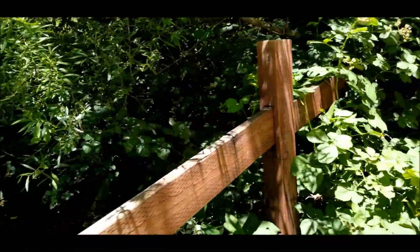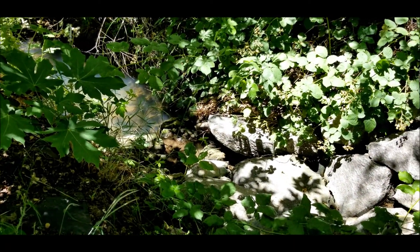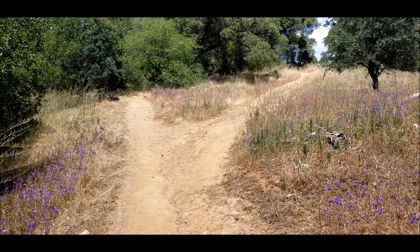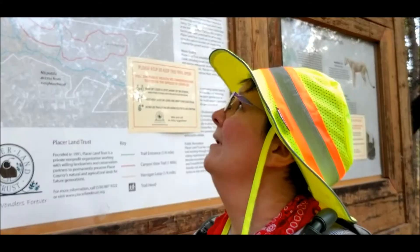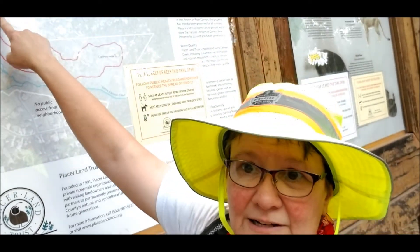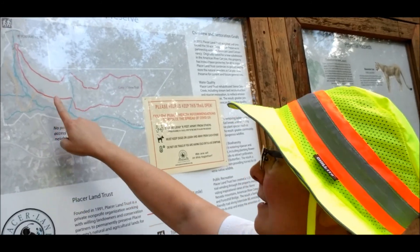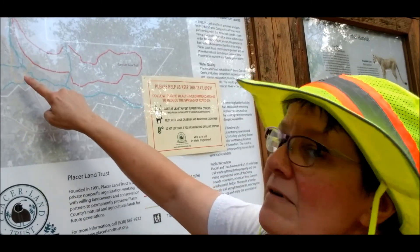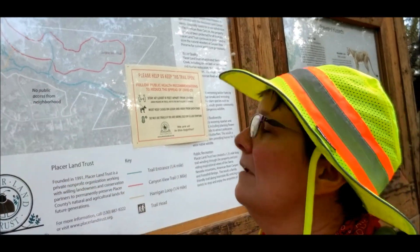Canyon View Trail — okay, that's where I was. Look at that pretty water down in there. An alternate name for this trail might be 'Fork View Trail' because there are an awful lot of forks. I am here — see right there, no, I am here. As you can tell on this map there are a lot of forks. We were just accidentally down at Harrigan Loop, so thankfully we didn't take it because it looks like it would've added mileage.